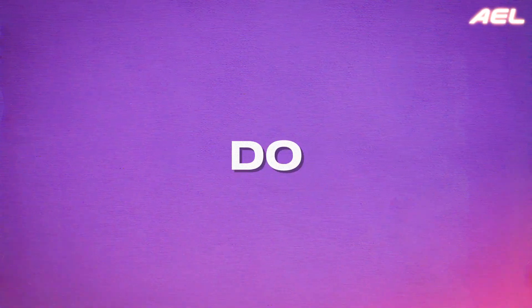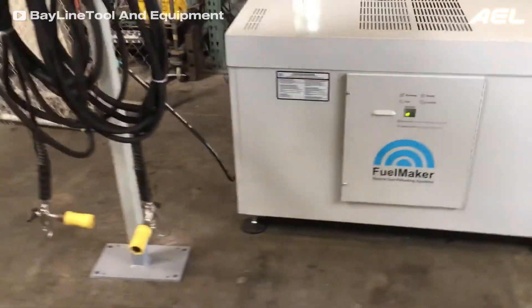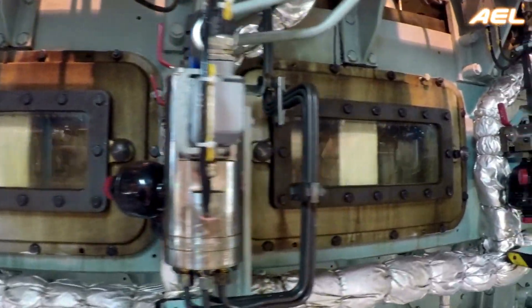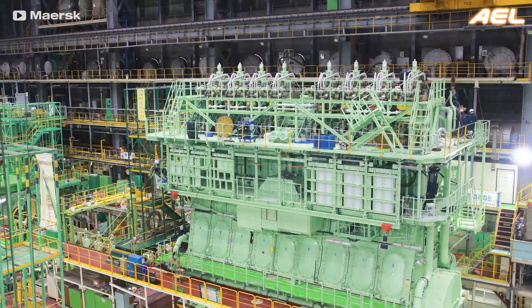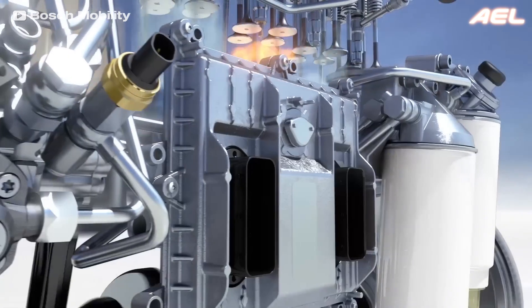However, dual-fuel engines do present challenges. The infrastructure for natural gas refueling is not as developed as that for diesel, limiting their widespread use. Additionally, managing two fuel systems increases the complexity of the engine and can lead to higher maintenance costs. Despite these hurdles, advancements in dual-fuel technology continue to improve reliability and efficiency, making them a viable option for industries seeking a balance between power, cost-effectiveness, and environmental sustainability.